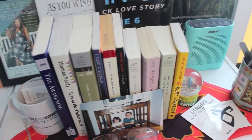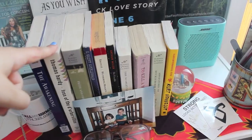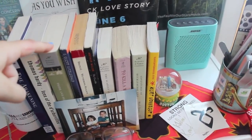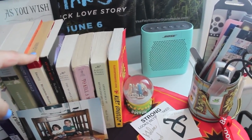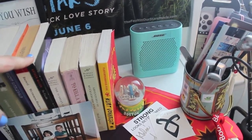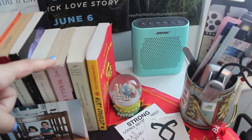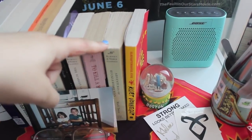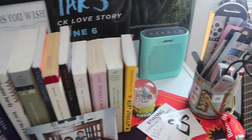All these books are my classics: The Awakening by Kate Chopin, Tess of the d'Urbervilles by Thomas Hardy, Pride and Prejudice by Jane Austen, The Great Gatsby by F. Scott Fitzgerald, Wuthering Heights by Emily Brontë, The Crucible by Arthur Miller, The Scarlet Letter by Nathaniel Hawthorne, To Kill a Mockingbird by Harper Lee, Adventures of Huckleberry Finn by Mark Twain, and Slaughterhouse-Five by Kurt Vonnegut. And back there is just my Bose speaker.